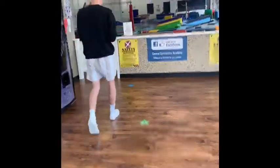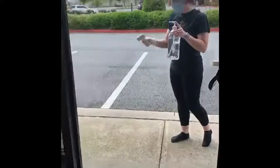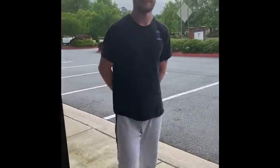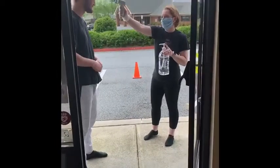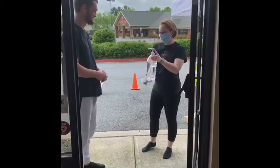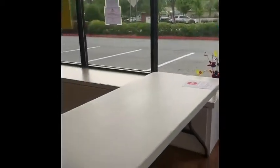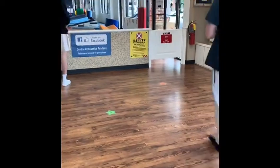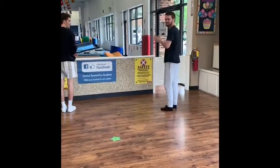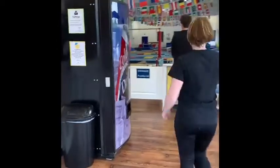Then you're going to walk into the door and you're going to stand on a star and wait for the coach to call you out onto the floor. Then here comes another student who's going to come in after he got his temperature checked and his hands sanitized. He's going to come and stand on a star, and then each student is going to be walked back to their instructor.